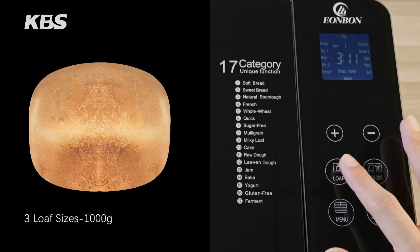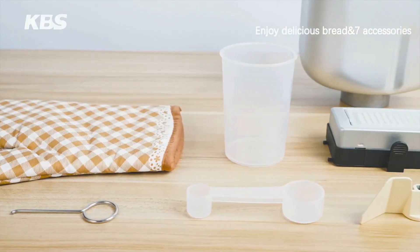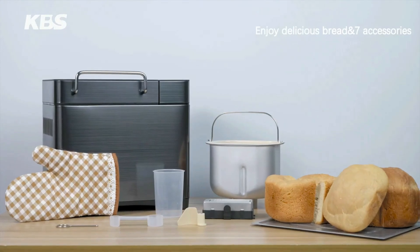Using this 17-in-one compact bread machine takes the place of several other small appliances. Make your very own homemade pizza dough and a variety of jams and jellies to treat your family.